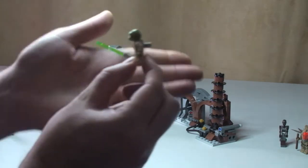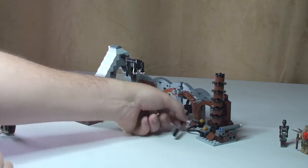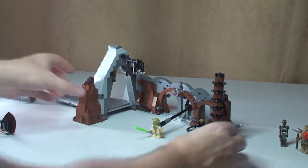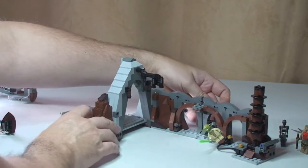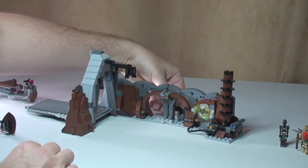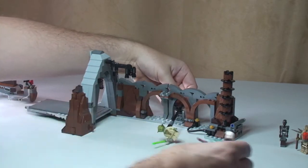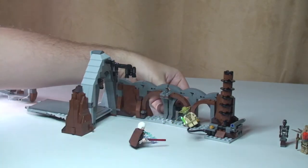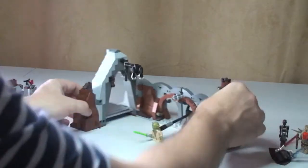On to the set features. Remember that Technic piece on the rear of Yoda? He slots onto this piece on the set, and when you move this arm around you can see Yoda can spin and fly around. This is from the scene where Yoda is fighting Count Dooku — so you'd have Count Dooku here fighting Yoda as he flies around and ultimately gets him.